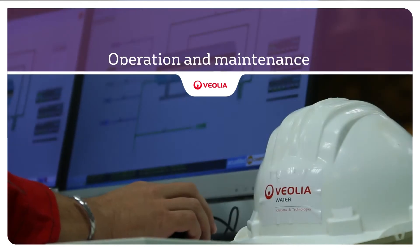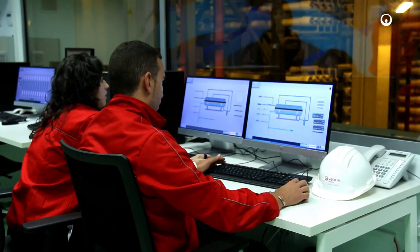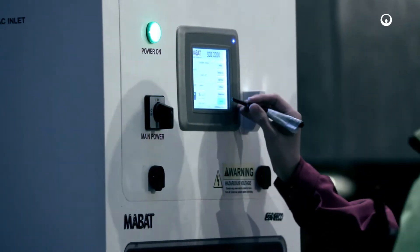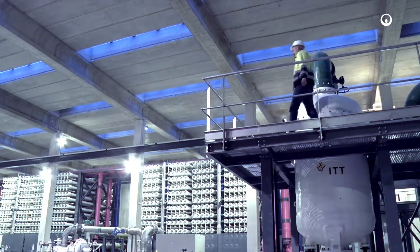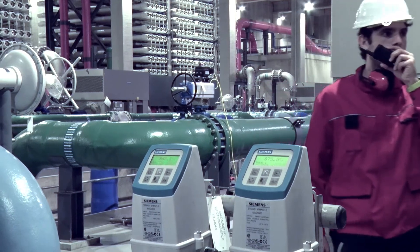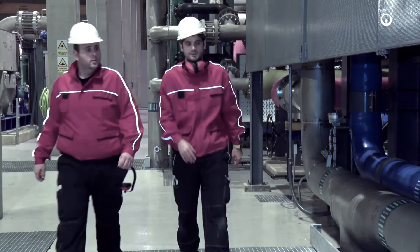The Spanish subsidiary of Veolia Water Technologies will lead the operation of the plant for a period of 15 years in cooperation with its joint venture partners. The operating team is made up of a total of 18 staff members who work 24 hours a day in different shifts to guarantee the continuous operation of the facility and to ensure that the desalinated water reaches the different points of consumption with the required quality.